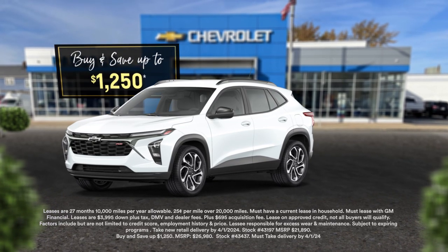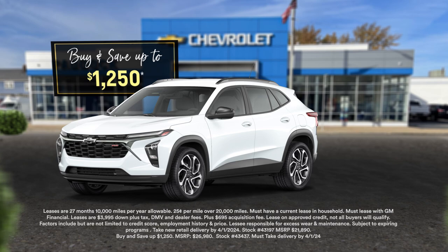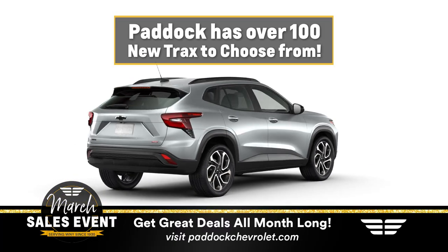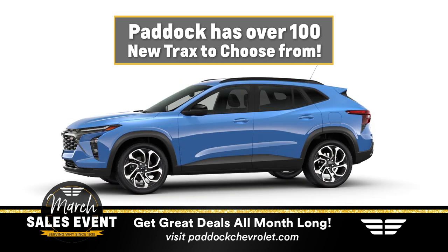Now announcing a Paddock exclusive: buy and save up to $1,250, or lease at $189 a month. With over 100 available to be delivered in March, pick and choose your trim level, color, packages, and more.